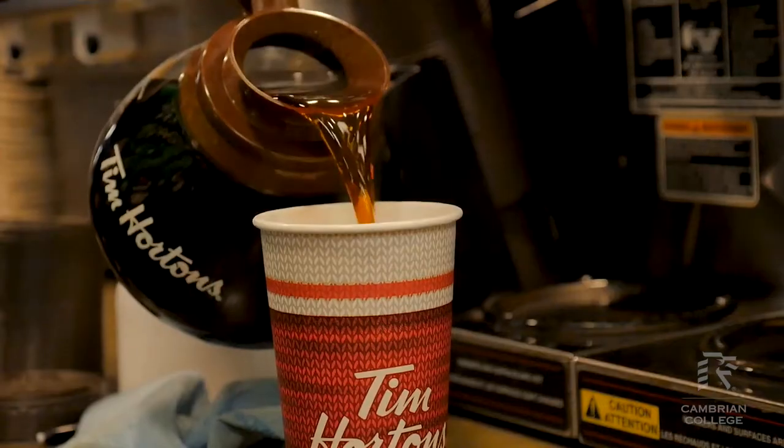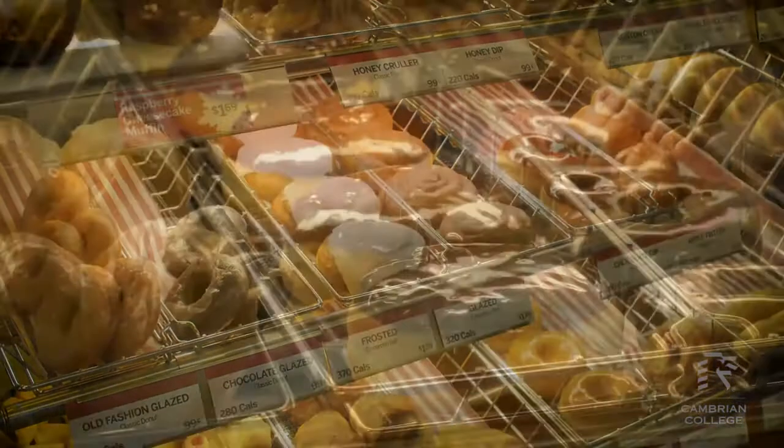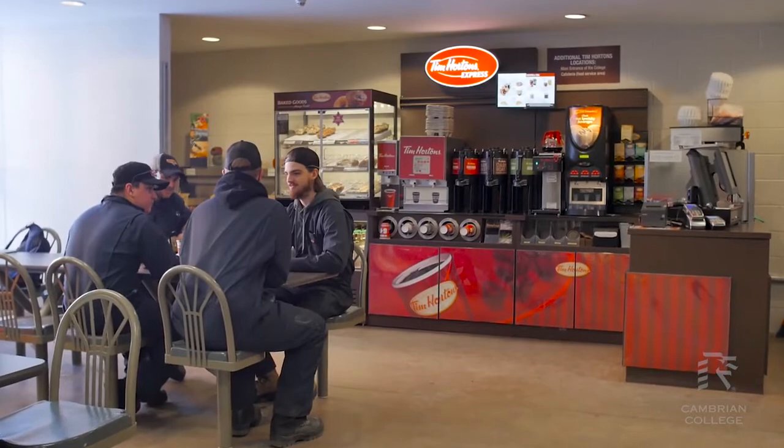I probably wouldn't have graduated college if it wasn't for my coffee, and thankfully we have Tim Hortons here on our campus. We have the main Tim Hortons just behind me where you can get coffee, ice caps, sandwiches, breakfast — basically anything you need. We also have two self-serve ones: one downstairs in the cafeteria and one in our trades area, so you can get your coffee fix anytime here.